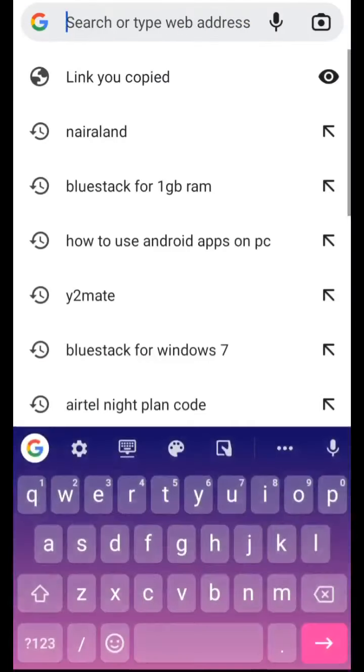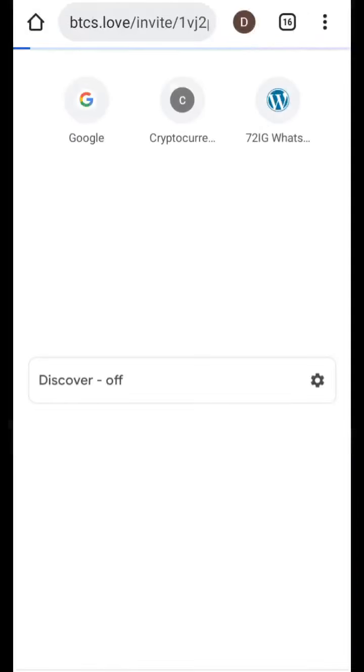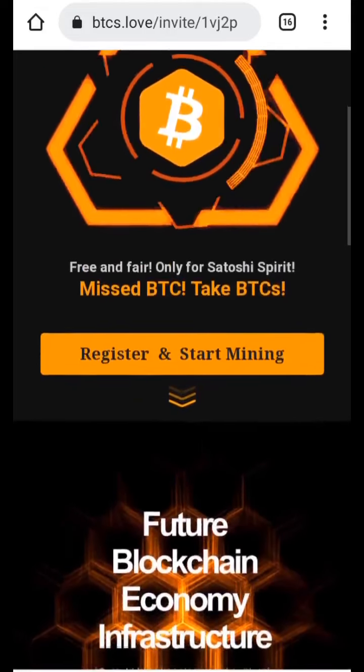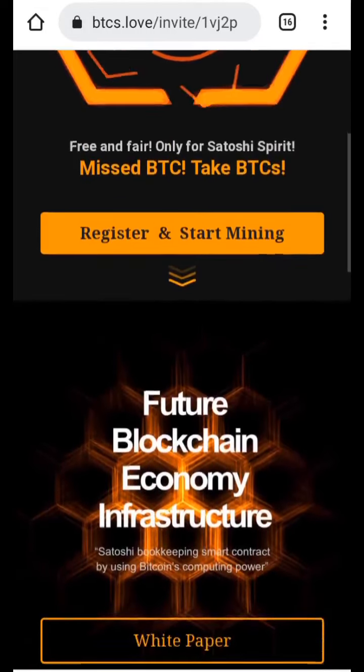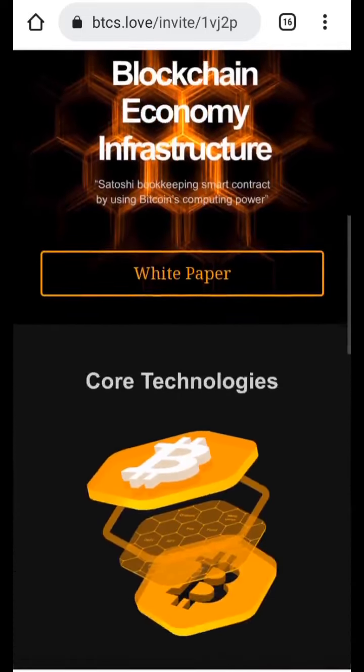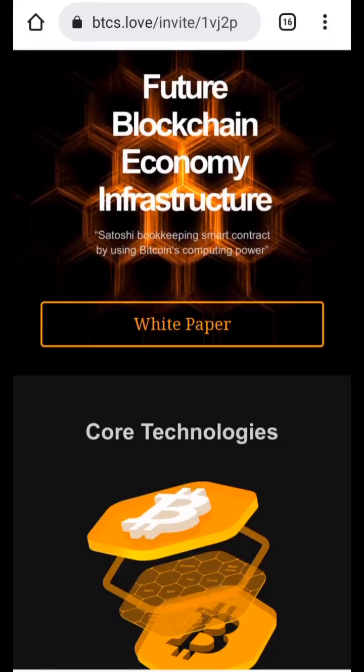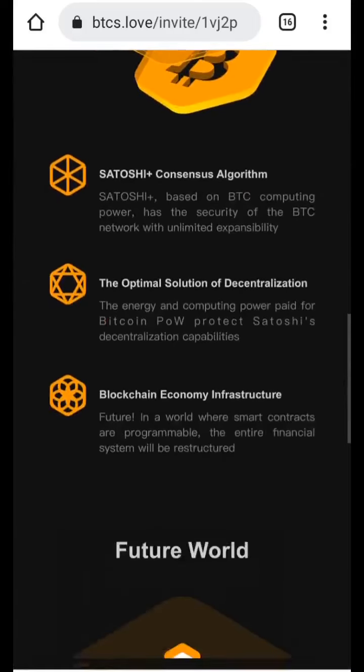The first thing you need to do is check the link in the description of this video — you'll see a link that says btcs.love. Copy that link and paste it into your Chrome browser and hit the search bar. You'll arrive at a page that looks exactly like this. You can read the information on the page and the white paper is also a valuable link to learn more about the whole project.